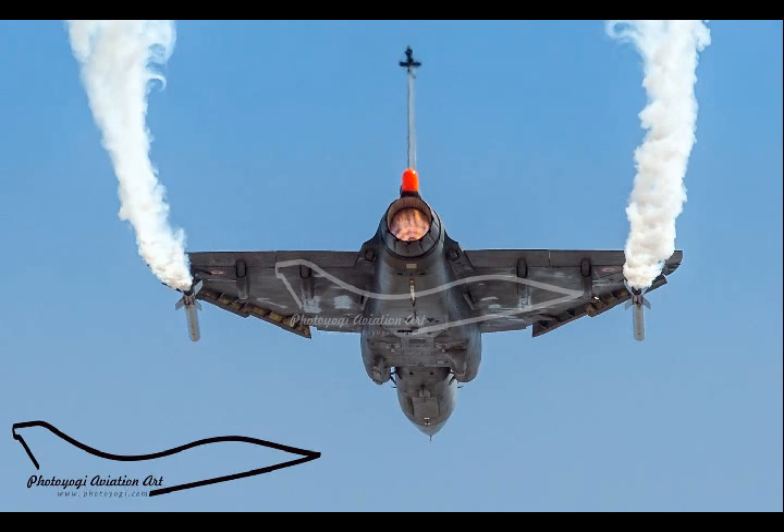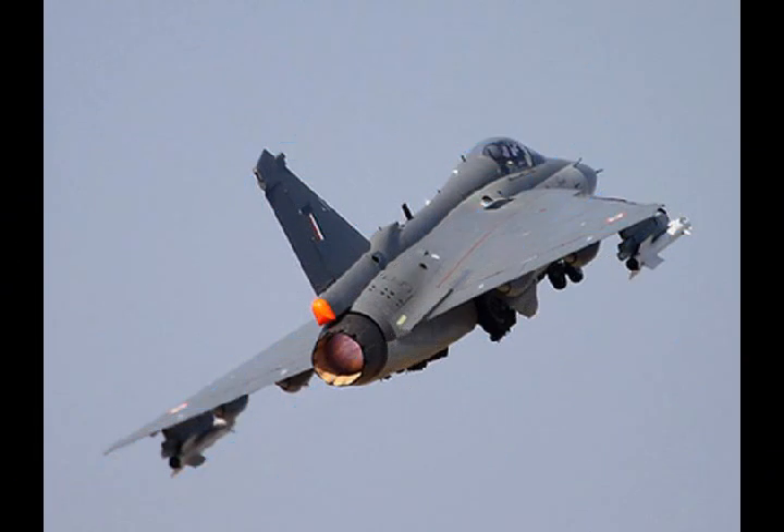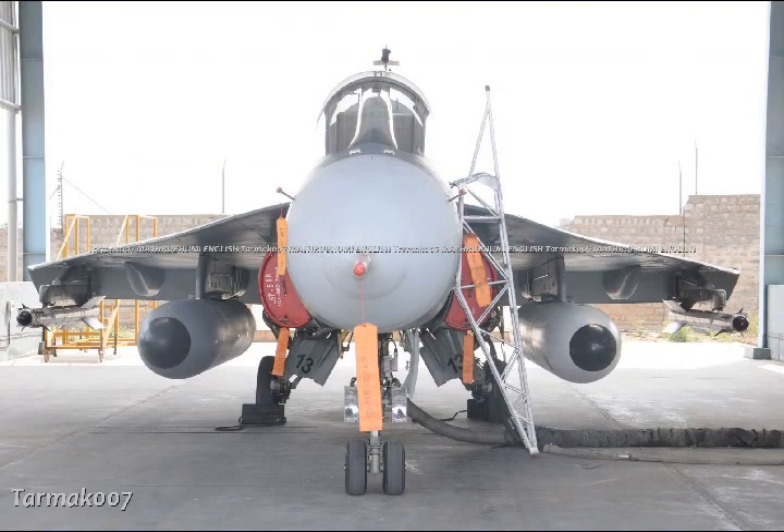The Tejas is also distinctive with its glass cockpit, which refers to a modern cockpit in which all the round-dialled electromechanical instruments have been replaced with multi-function displays and a head-up display. The glass cockpit uses several displays driven by flight management systems, which can be adjusted to display flight information as needed, simplifying aircraft operation and navigation, allowing pilots to focus only on the most necessary information.